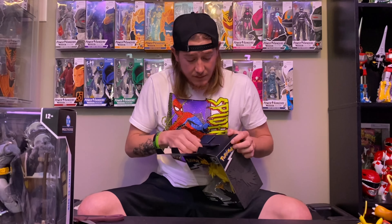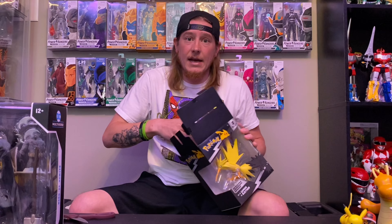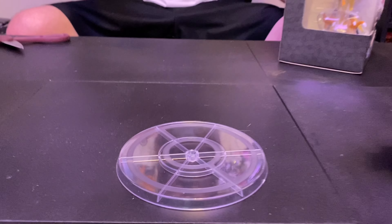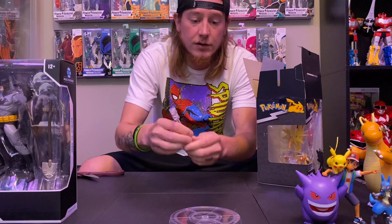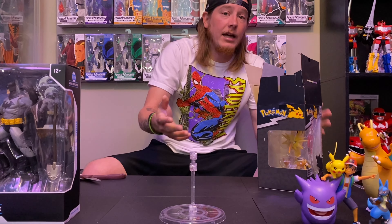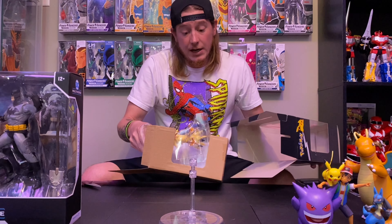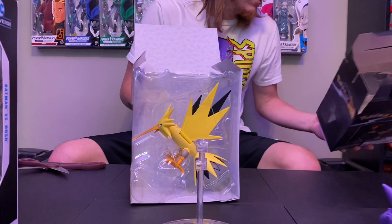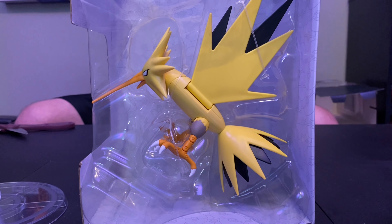On the back of the box they show Lucario, so I'm definitely going to get the Lucario for this line. You do get a stand as the accessory, and honestly these stands are pretty sweet — they hold really well. If you're new here I do have the whole first wave unboxed in different videos. They all come with this same stand, which I like. And if they ever do Dragonite in this line — game over, I'm totally getting it.